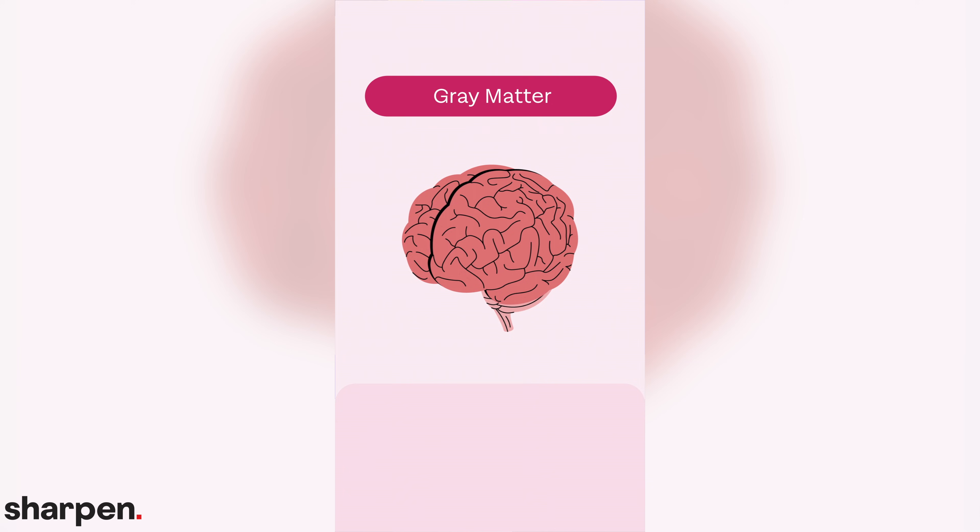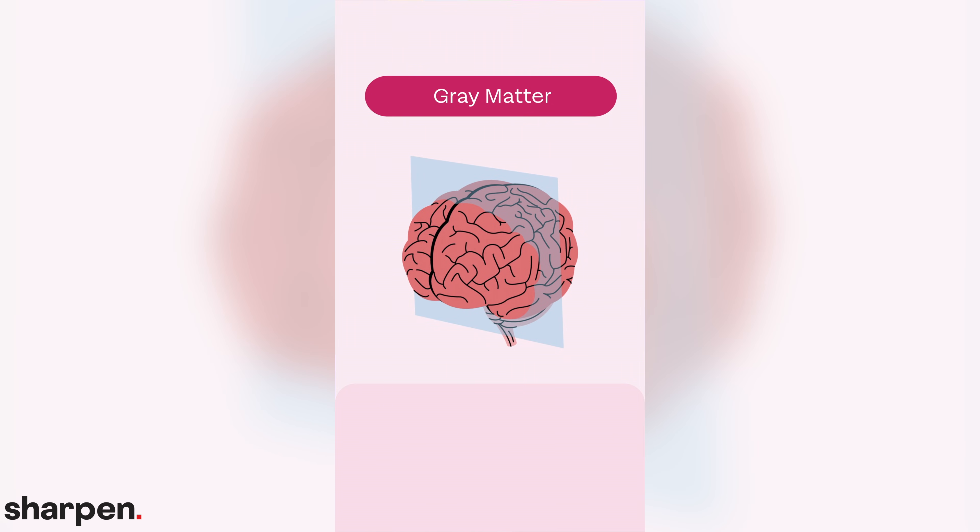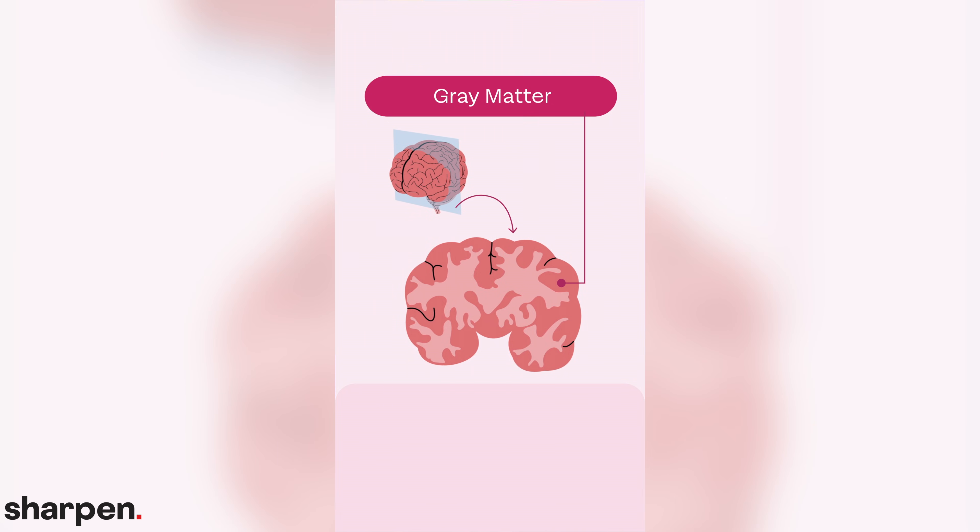Gray matter is made up of cell bodies. It also gets its gray color from these cell bodies and the dendrites of the neurons within the tissue.